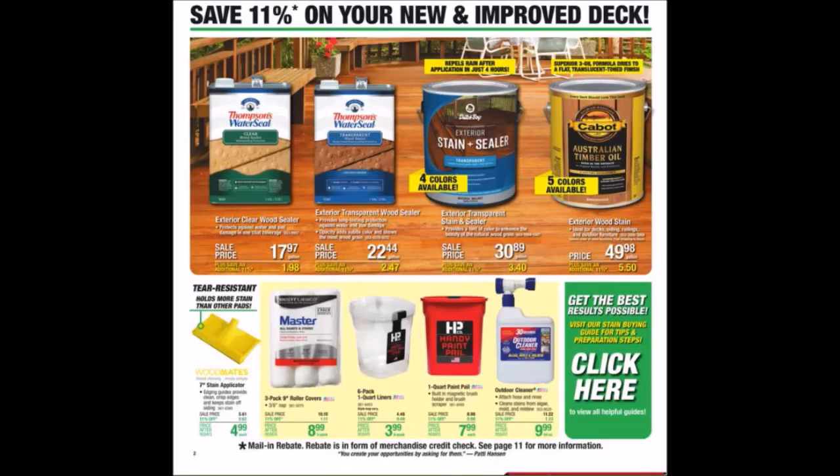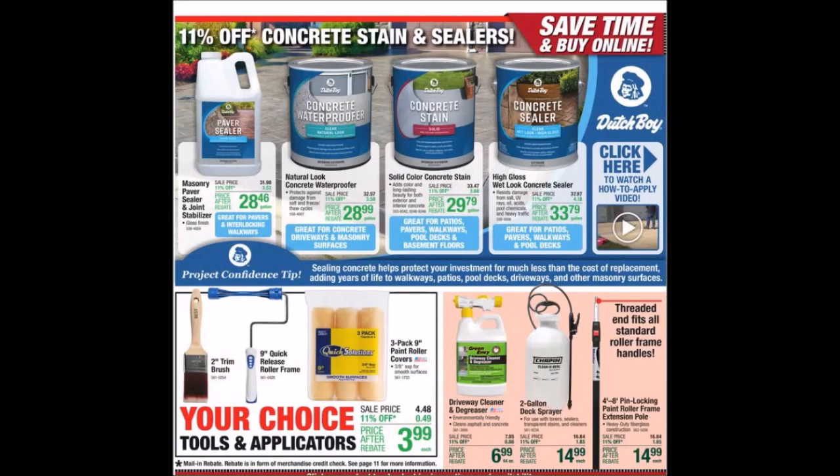We have new and improved deck products, concrete stain and sealer with a how-to-apply video link. We're getting some paint brushes. Remember that driveway cleaner and degreaser — those used to be free in the past. I wonder if eventually they'll start putting these back for rebates or free. Are they selling it at this price? I don't know.